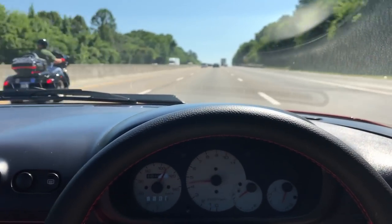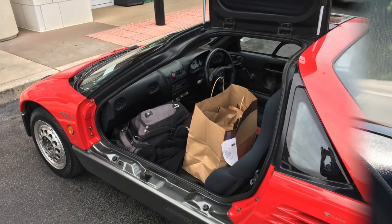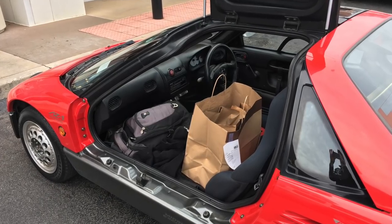In spite of all that, I'm happy to report that the trip went well, and I even had time to pick up dinner for the family on the way home, which took up most of the interior space.